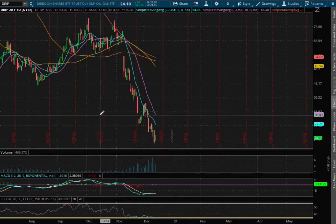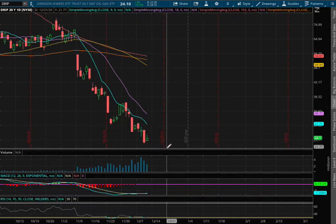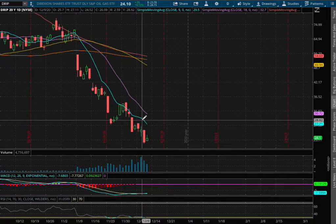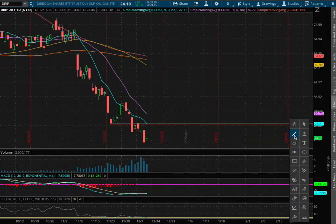Extending out to the daily chart, we see the same action — negative MACD and an oversold condition with the daily RSI. As for support, it's difficult to find since we continue to make lower lows and lower highs. As for resistance, that'll be the 9-day moving average, this blue line, coinciding with the lows and support that dated back to November 24th. Since we're below support, that now acts as our resistance, around a price of $27.87.